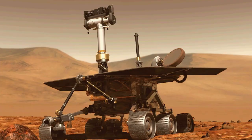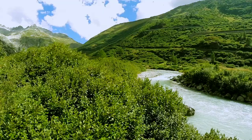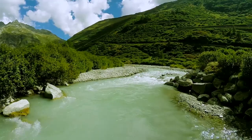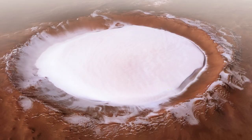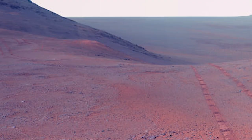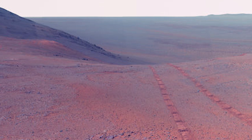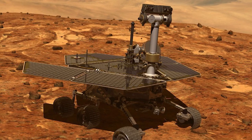What makes Perseverance Valley such an amazing discovery? Scientists believe that the valley may have been carved by fluid. It bears a strong resemblance to valleys on Earth that were fluid-cut. Scientists have spent years looking for signs of water on Mars. And although Mars is dry and arid now, scientists have strong suspicions that Mars may have had a watery past. Perseverance Valley may be proof of that, and because this area has never been fully explored, scientists are excited to discover more.